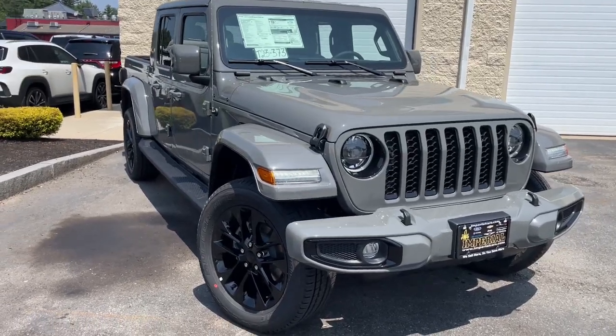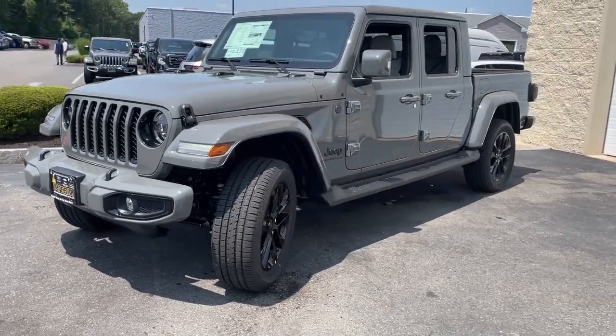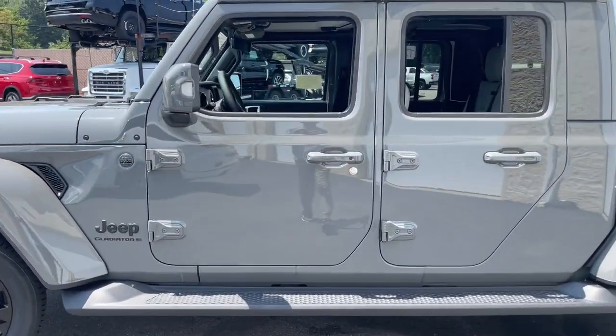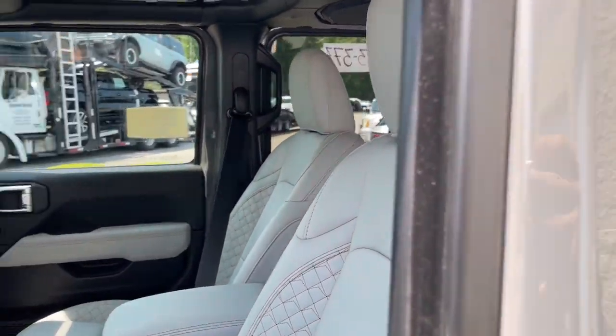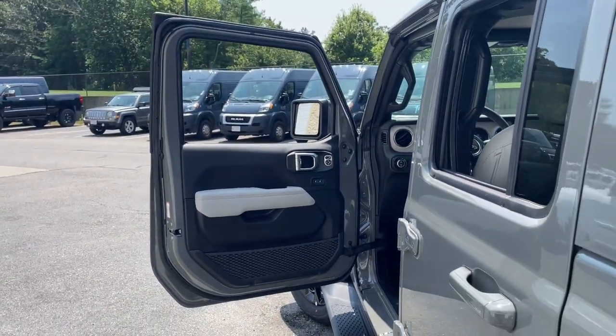Enjoy the view of this 2023 Jeep Gladiator. This unapologetically rugged Gladiator is the ultimate trail partner, available with a long list of off-road specific options. This mid-size pickup's extended wheelbase offers a smooth ride and roomy rear seating.